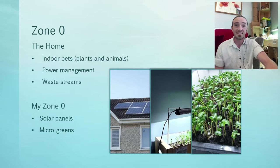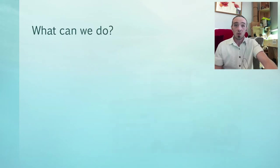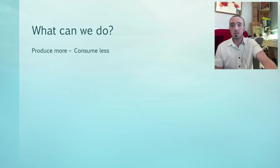Seeds are magic. They contain all the instructions to make massive plants, but if you catch them when they're really small, you can get the best nutritional value out of them. So what can we do in zone zero? We've got produce more, consume less — and that's going to be across the board. That applies to food, electricity, the energy coming in. We want to use it more effectively.